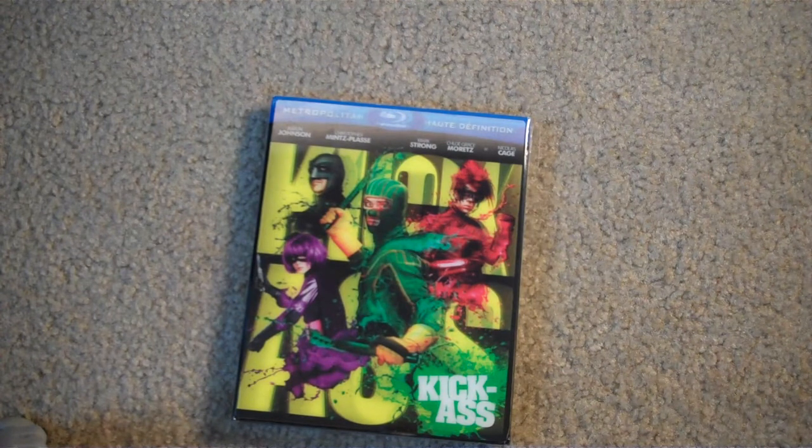That's it for today. Nice little package of goodies came in — a couple trips to Best Buy and all that stuff.